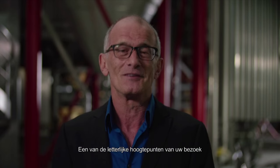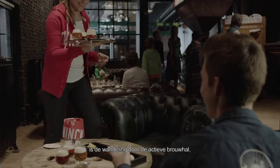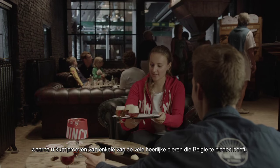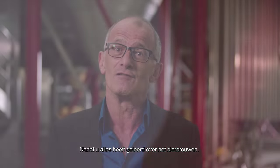One of the highlights, quite literally, is the experience of walking through the active brew hall, which leads to the tasting of the diverse and delicious beers that Belgium has to offer.